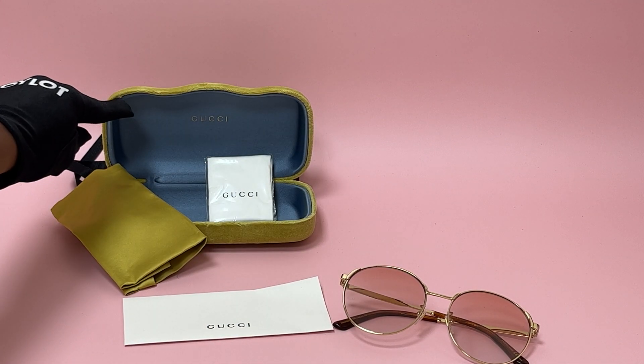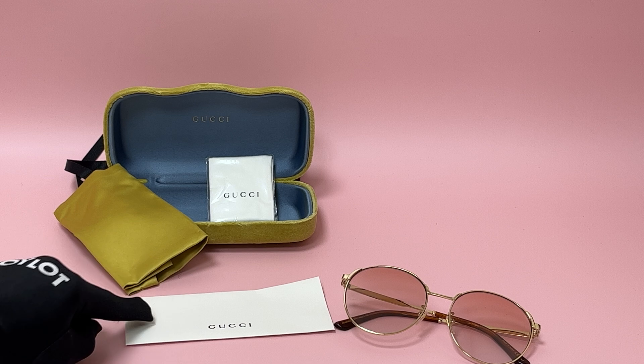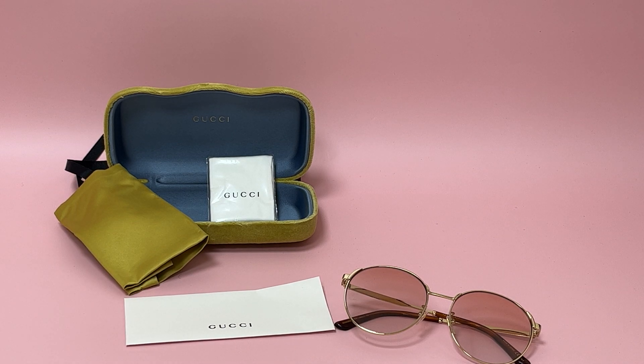The glasses also come with a case, which color and style may vary, a dust bag, a cleaning cloth, and a card of authenticity. Thank you for watching and have a joyful day.